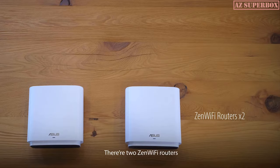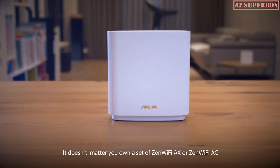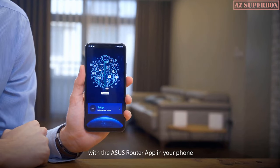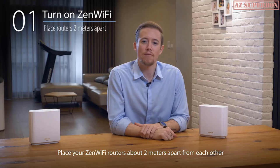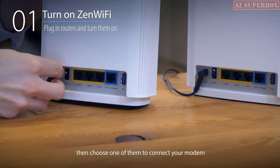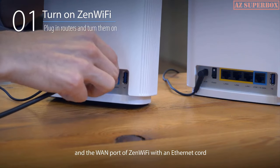Inside the box you'll find two ZenWiFi routers, two power cables, and an Ethernet cord. It doesn't matter if you own a set of ZenWiFi AX or ZenWiFi AC — with the ASUS Router app and your phone, these are all you need for setup. Place your ZenWiFi routers about two meters apart from each other. Plug in power for both routers and turn them on. Then, choose one of them to connect your modem to the WAN port of ZenWiFi with an Ethernet cord.